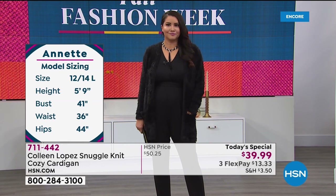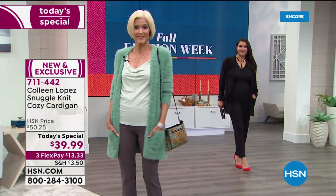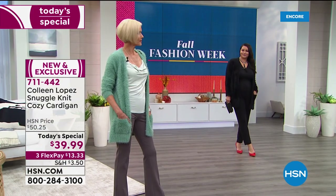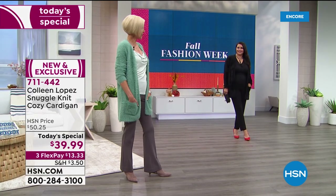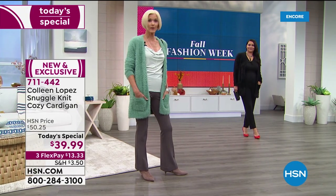She's dressed it up a little — she has it on over a jumpsuit. You'll wear this with skirts, jumpsuits, and jeans. Carol has it on with the Manhattan boot flare pant. I love that color on you, Carol — you look smashing. This is like bringing the comfort of home with you all day.